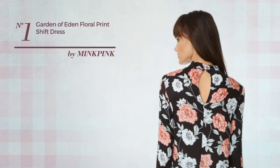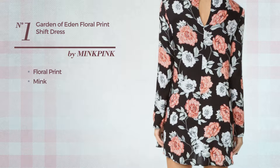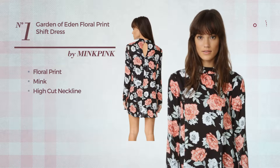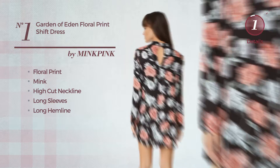Number 1: A Tunic Dress. Featuring floral print, produced with mink, this dress includes a high cut neckline, long sleeves and long hemline. Available uniquely in this color.